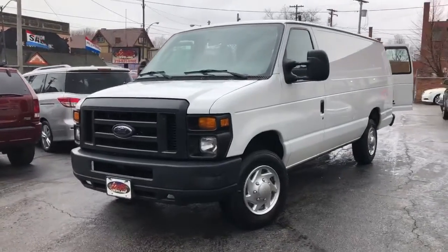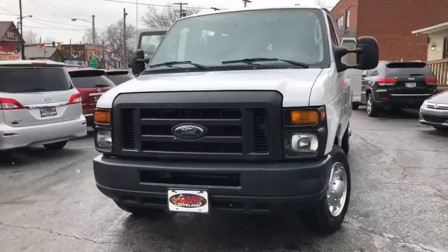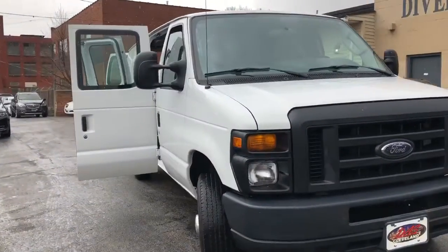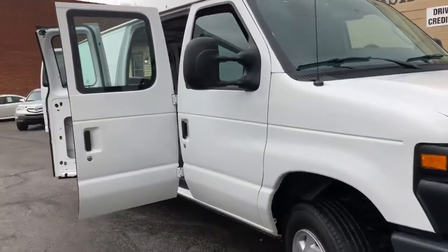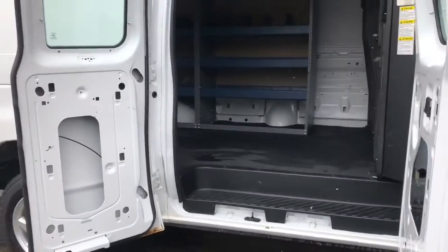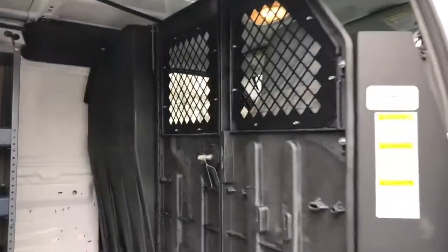Hey folks, I'm going to get this one in before it starts snowing. Let me show you this big van. This is a 2013 Econoline E150 Extended. This is a 4.6 liter V8. It's got a bulkhead and some shelving.